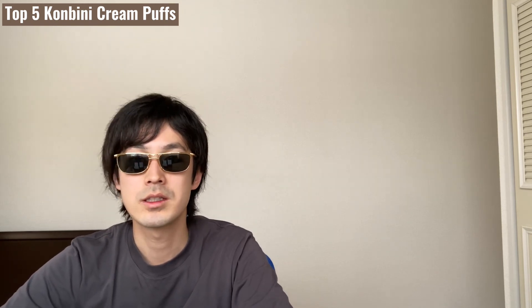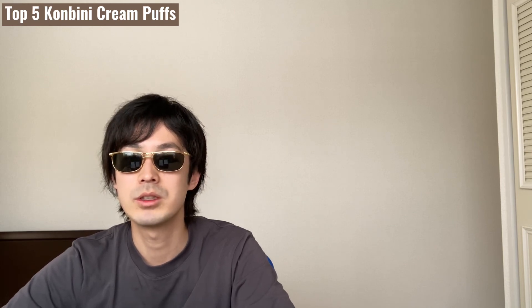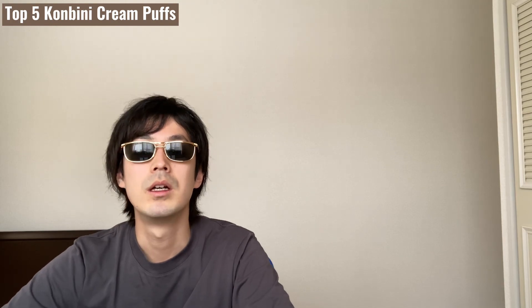That's all for today. Thanks for watching. If you like the content, please press like. And if you want to know more about Japan, please press the subscribe button and also leave some comments. I'll talk to you soon. Bye.